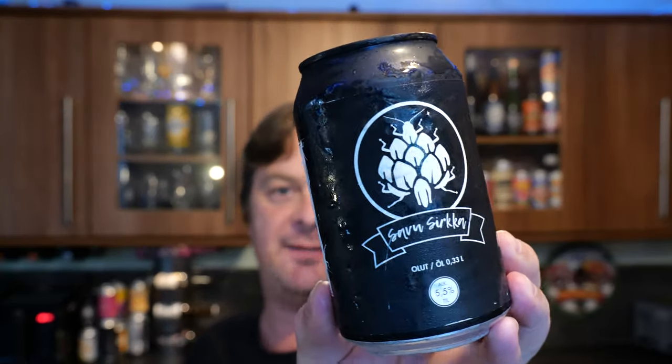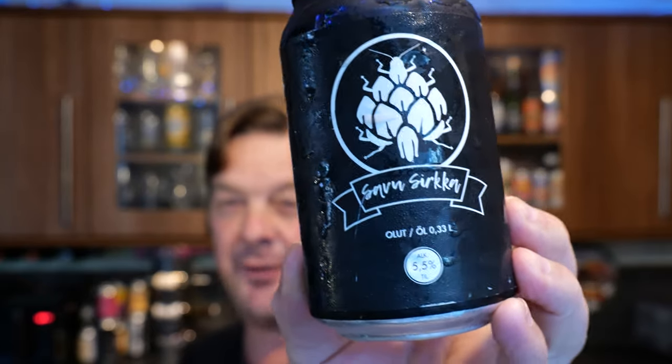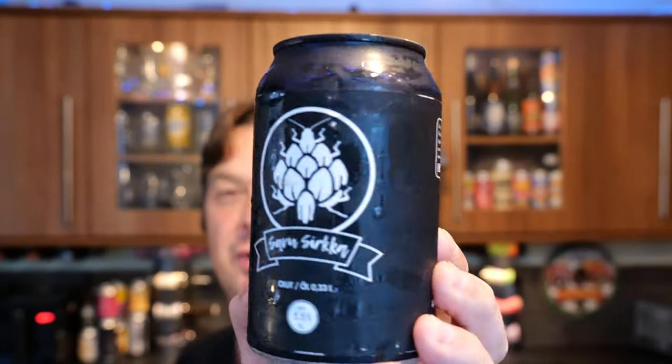It's beer o'clock on Real Ale Craft Beer. Today we've got a beer from United Gypsies Brewery in Finland. This is their Solven Circa, what looks to be an IPA at 5.5% ABV. It's a 330ml can — Finland craft beer.